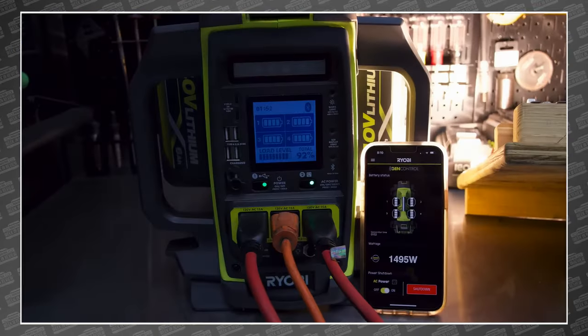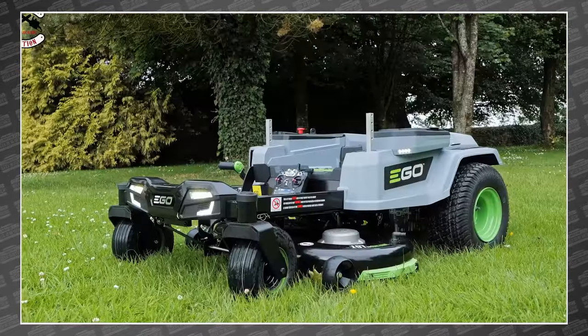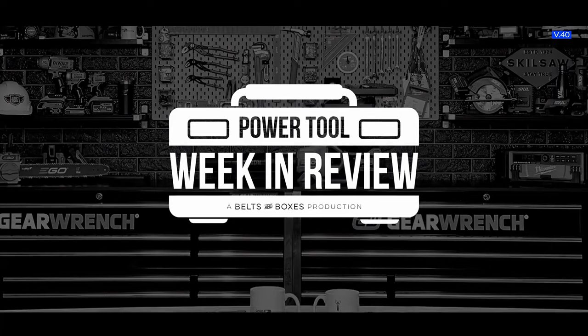This week, we have miter saw softbites, Ryobi power stations, mower head-to-head, this insane Japanese toy, and the world's first Ego Z6RC. This is your Power Tool Week in Review.